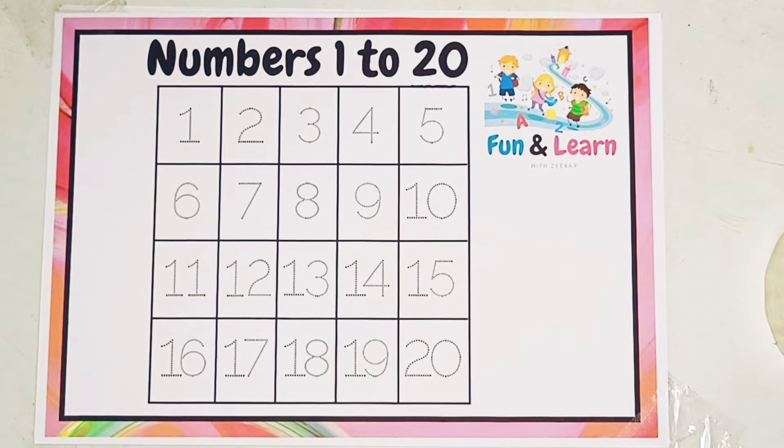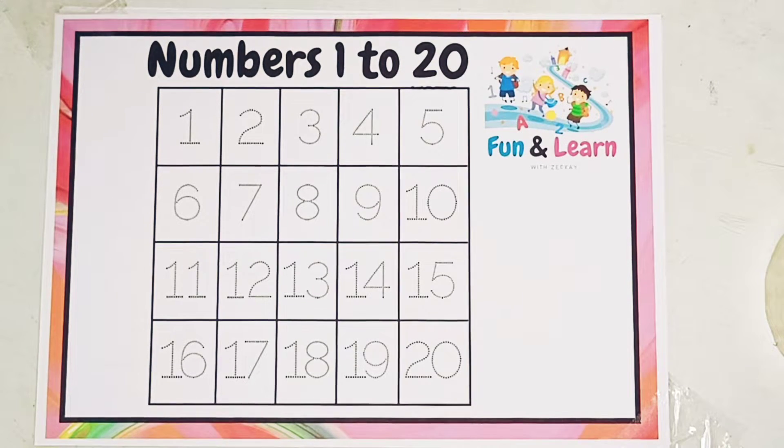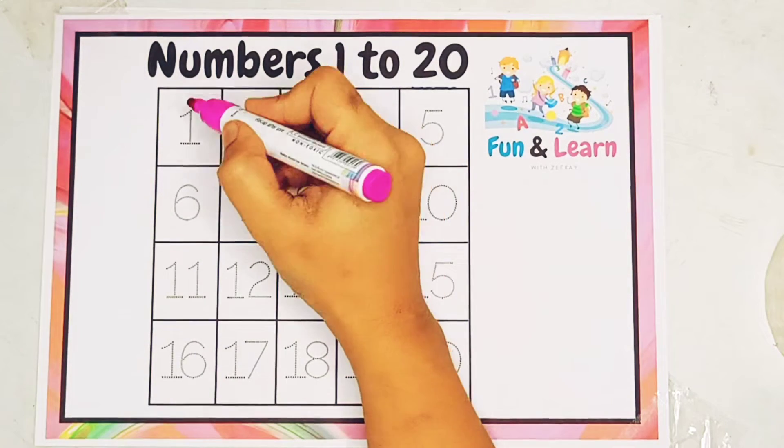Hello kids! Chalye, aaj hum quickly 1 to 20 numbers ka practice karte hain. Let's start.